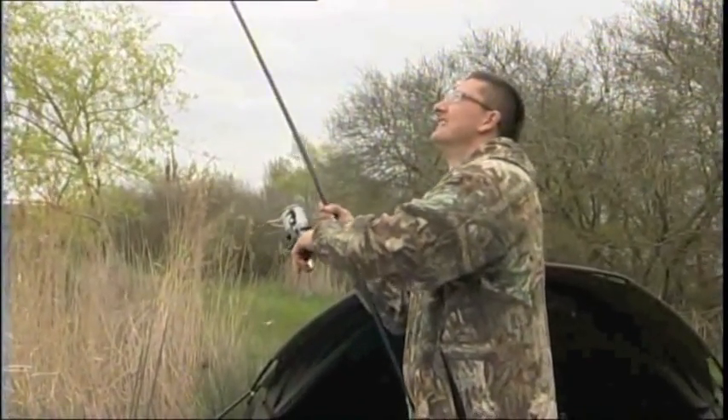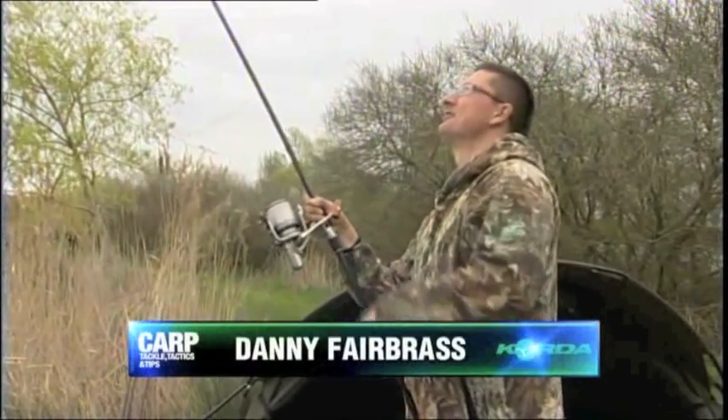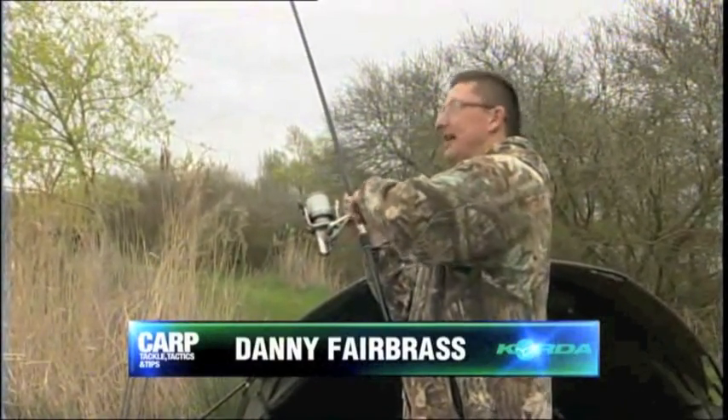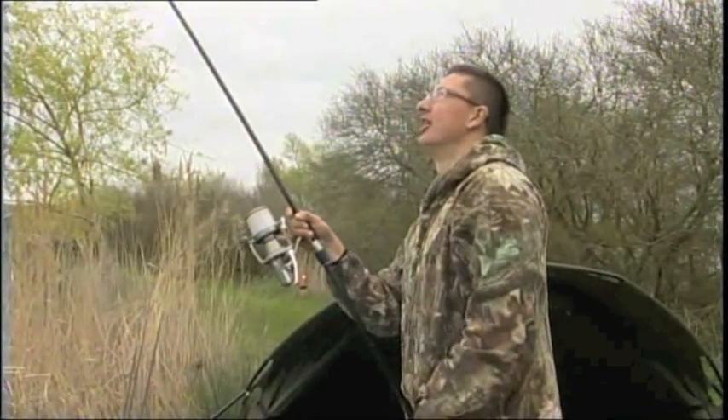Welcome to Carp Tackle Tactics and Techniques. My name is Danny Fairbrass and over the next couple of hours we are going to give you a fantastic insight into modern day carp tackle and how to get the very best from it.